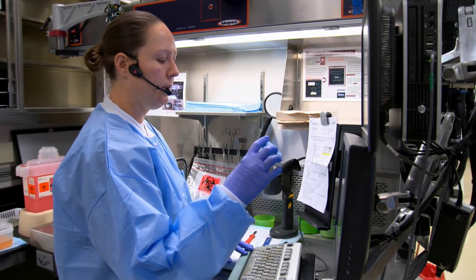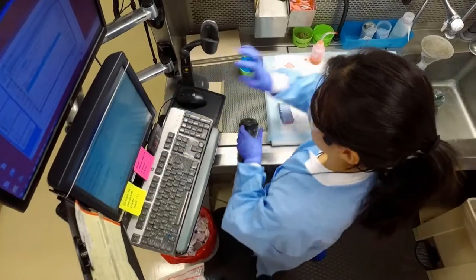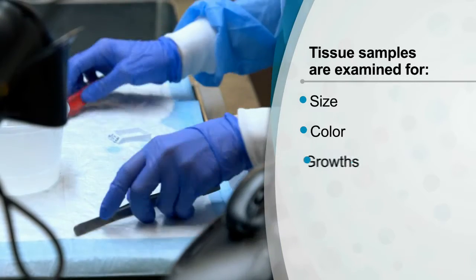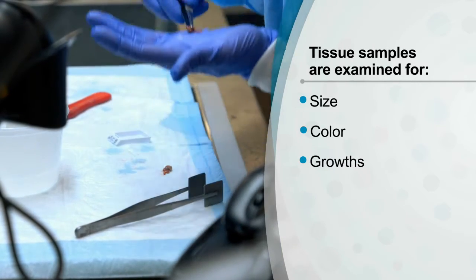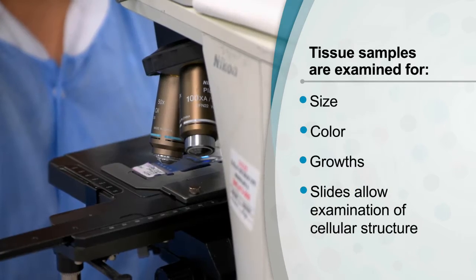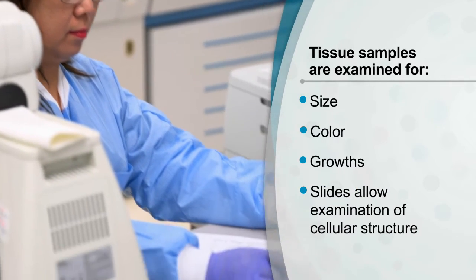Whatever we see will be described, and then we'll select whatever pieces of tissue that we think need further examination. How big is it? What color is it? Are there any disruptions? Do you see any lumps, anything that just looks unusual? Then the next step is looking at the slides and making both a report and coming up with a diagnosis.